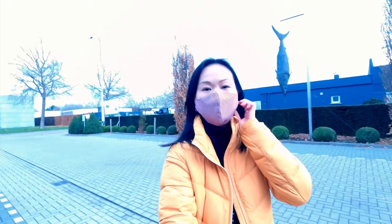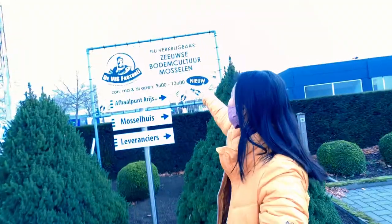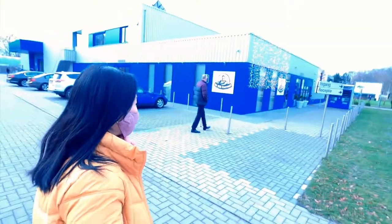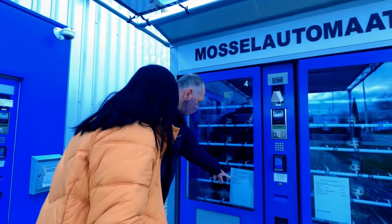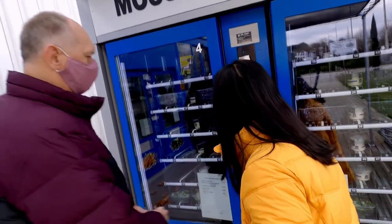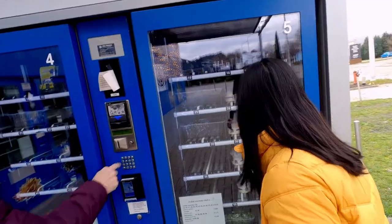We have arrived now at the shop. Just on the side here is the shop and we're going to try the vending machine.